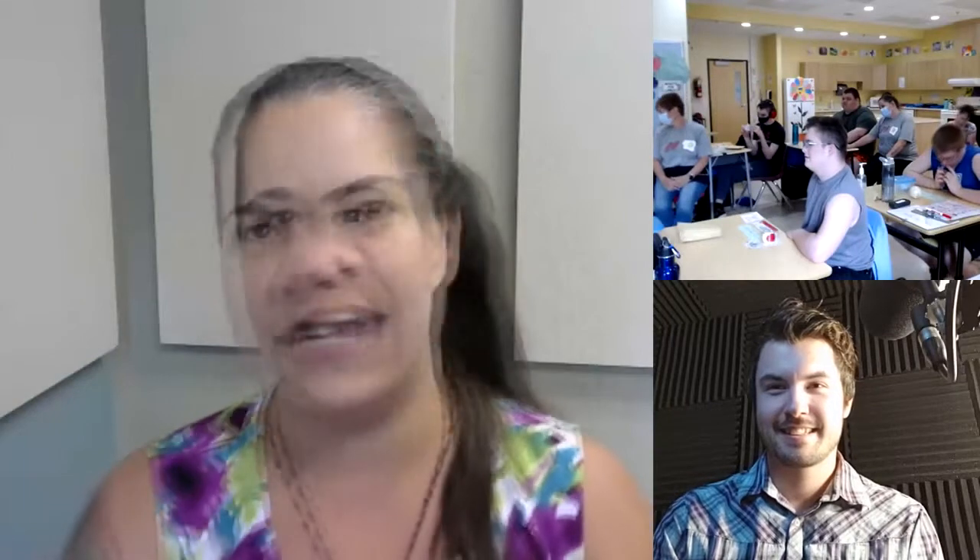Thank you so much to the FIP class at WCS, Ms. Sanders, all the teachers, and everybody for taking time to celebrate with us. Thank you. You're very welcome. Thank you all of you for taking time today. Bye!